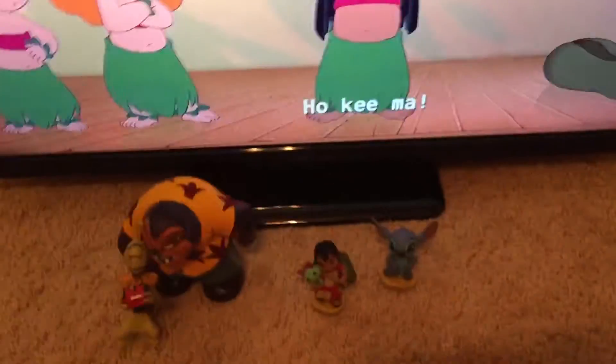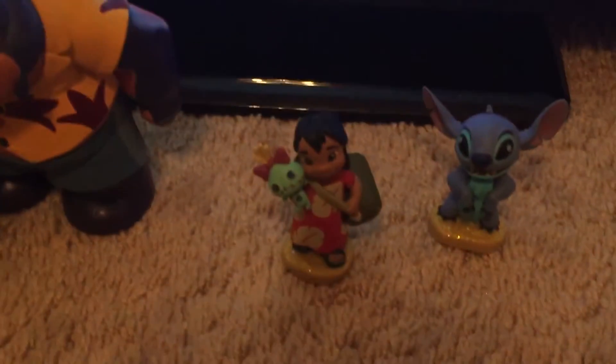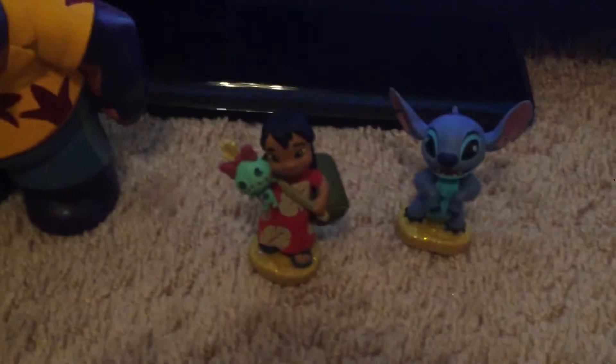I have another Lilo. You might have seen her in another video. Believe me, they have different — that one's old, this one's new. They're in the box, is what I mean, if you saw.